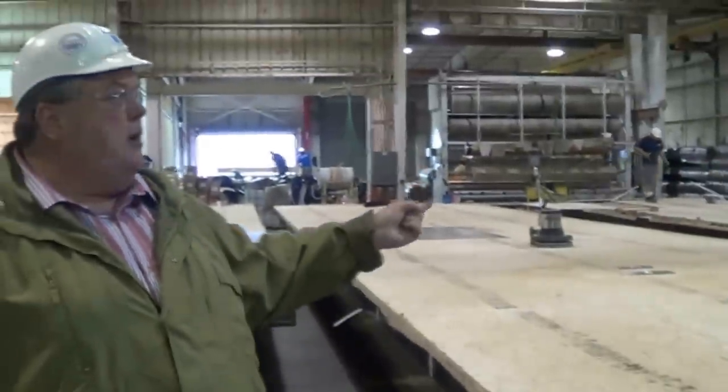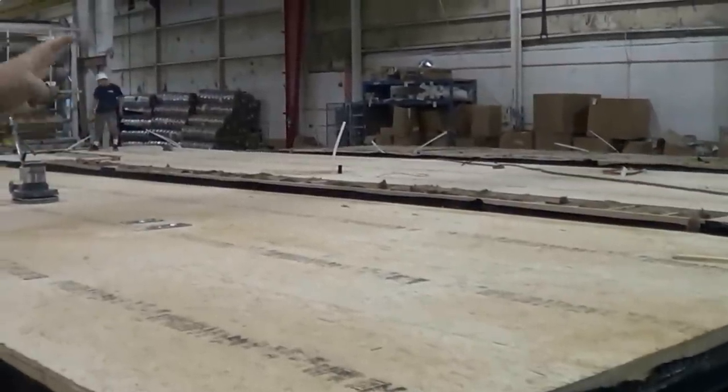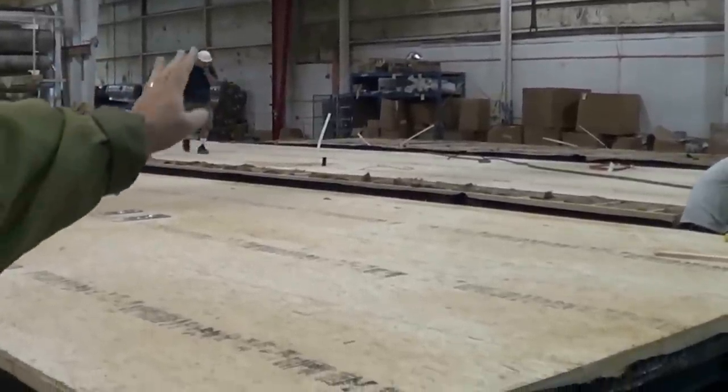This is our floor department. In the flooring department, they've already put the plumbing, electrical, insulation, and heat duct in the floor. They're now adding the floor decking and getting it ready for vinyl.